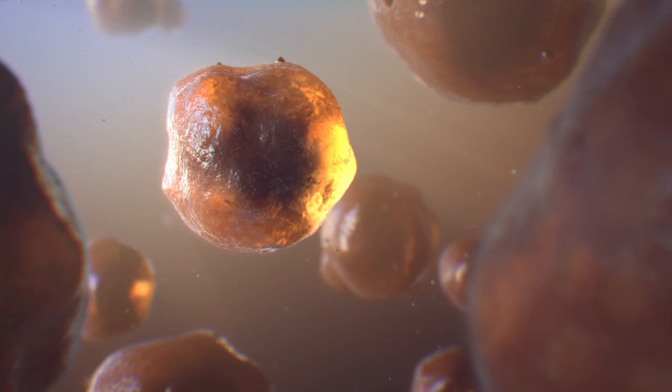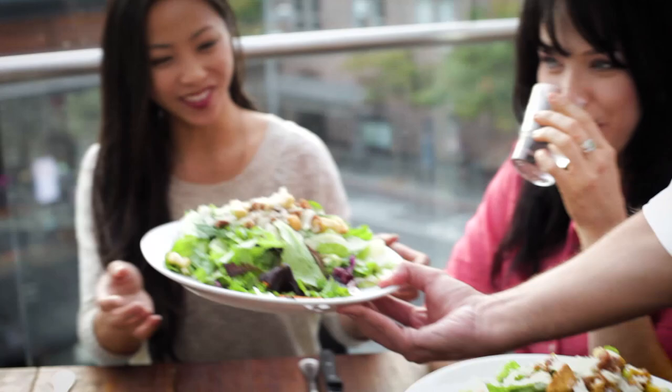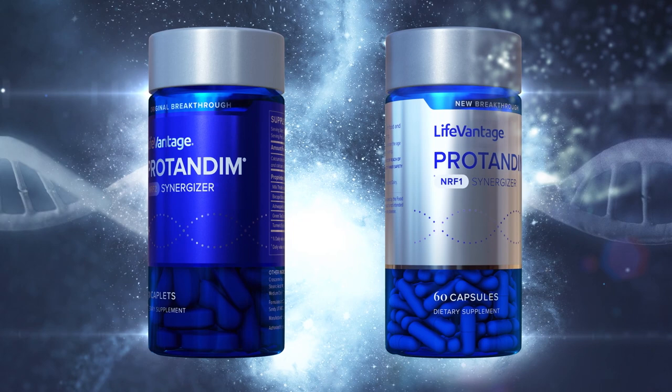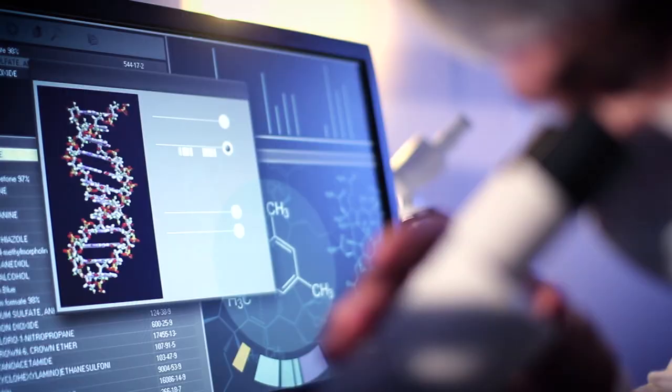Another root cause of aging is the depletion of mitochondria in your cells as you age — mitochondria that are the powerhouses or engines of your cells. Nutrigenomics delivers a one-two punch that creates stronger cells that are better equipped to fight the effects of aging, by using the NRF2 pathway to help the body produce more antioxidants, and using the NRF1 pathway to boost mitochondrial production, which inhibits the aging process and increases the energy level in your cells.